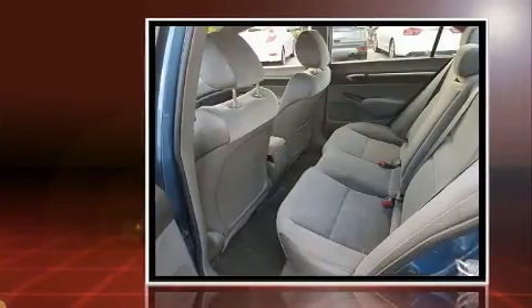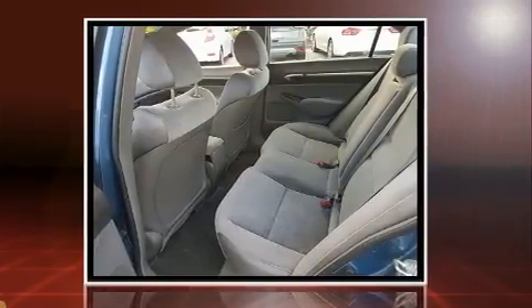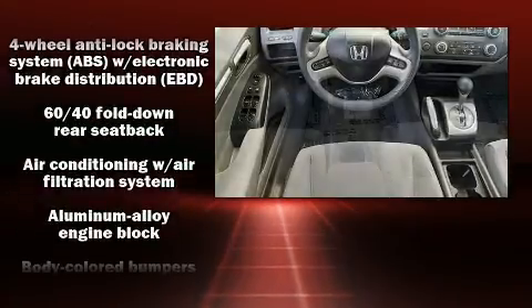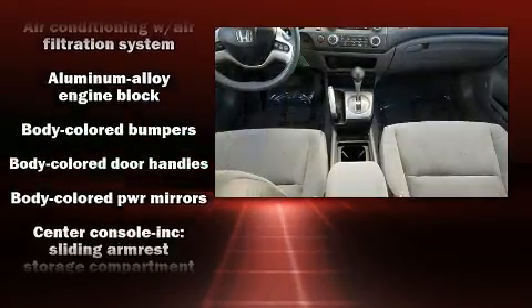Honda prioritized practicality, efficiency, and style by including a tachometer, variably intermittent wipers, power moonroof, remote keyless entry, and power windows.